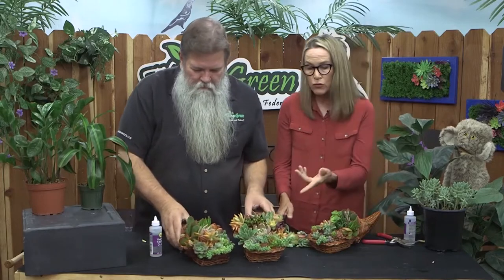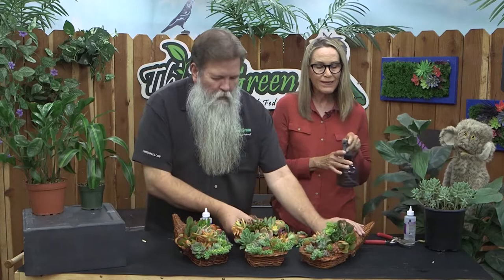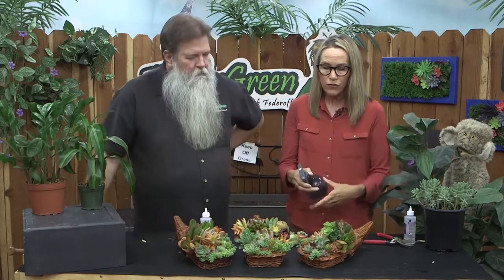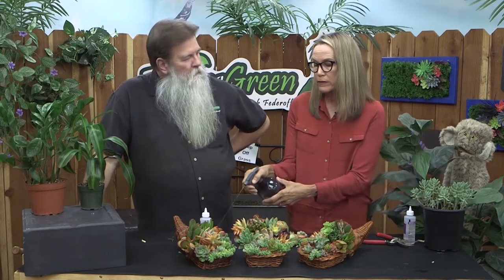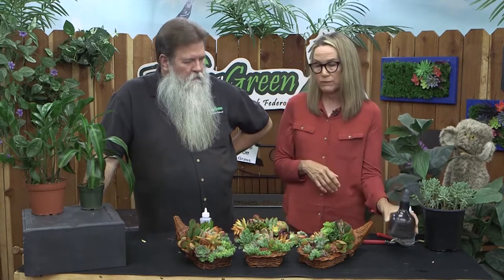The glue will take about an hour to dry. If you want to be nice, because succulents take in moisture from both their roots and their leaves, you can mist your arrangement once a week — if you want. It doesn't really matter; they don't care. But no more than that — you wouldn't want to do any kind of hard watering or submerge it or soak it.